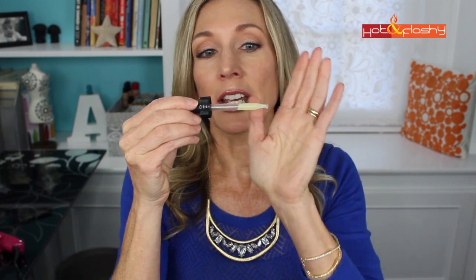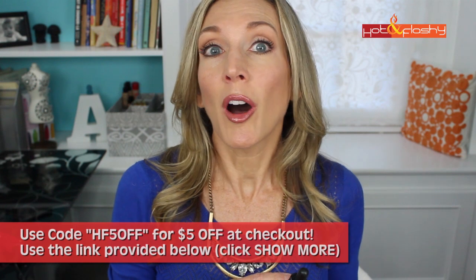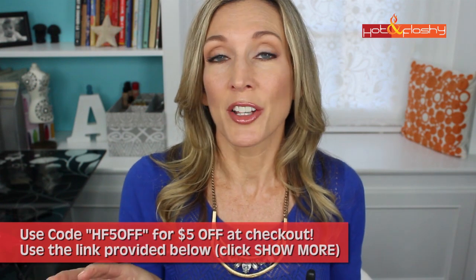I like the Matrixyl serum because it's a clear watery serum that sinks in instantly. This CoQ10 serum has a slightly different consistency — it's a banana yellow color and a little bit thicker, takes slightly longer to absorb, and leaves the tiniest bit of tack once it dries. When I first got it I wasn't sure, but now that I've used it for a couple of months I really like it and will continue using it. I also have a coupon code for Timeless: HF5OFF in all caps, which gives you five dollars off your entire purchase.